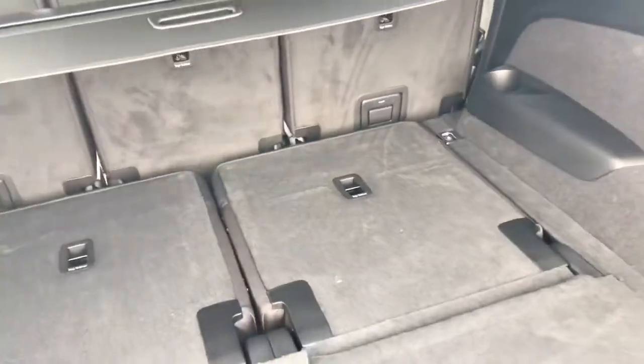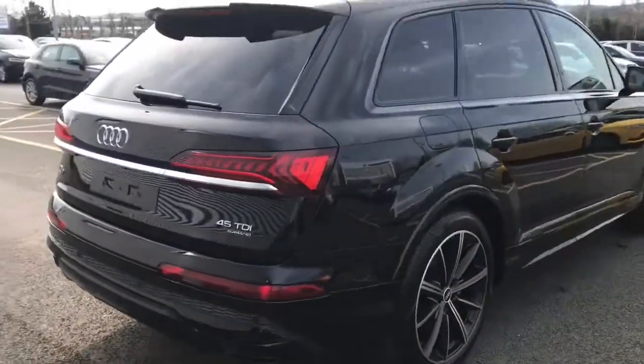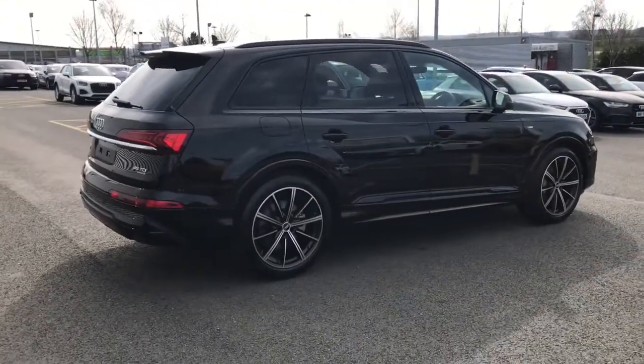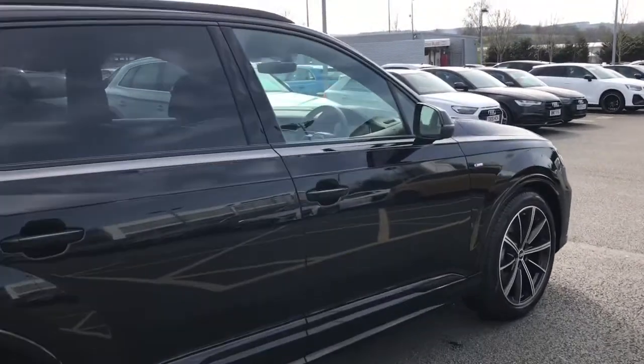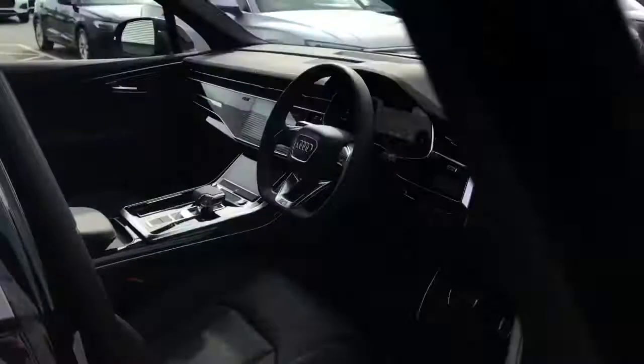There is a fantastic amount of boot space for the Audi Q7 whether those rear seats are in use or whether they are folded down. The Audi Q7 is a five-door seven-seater vehicle and it provides a fantastic amount of space for carrying multiple different passengers.